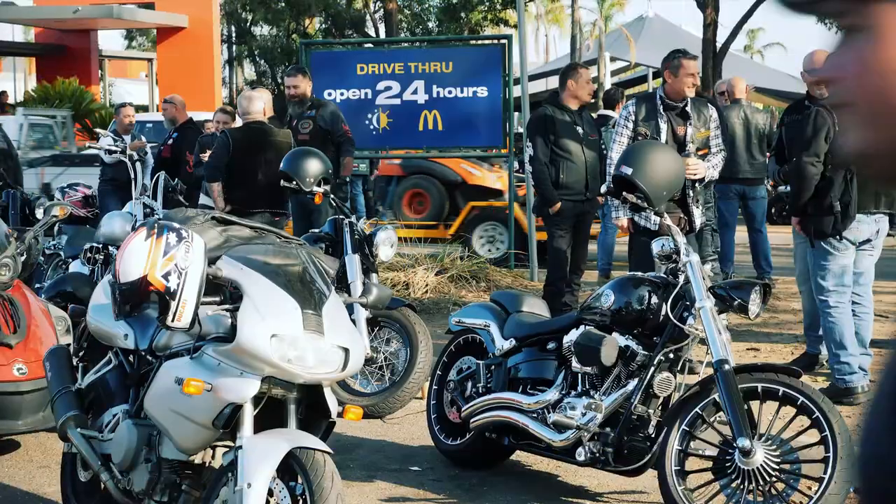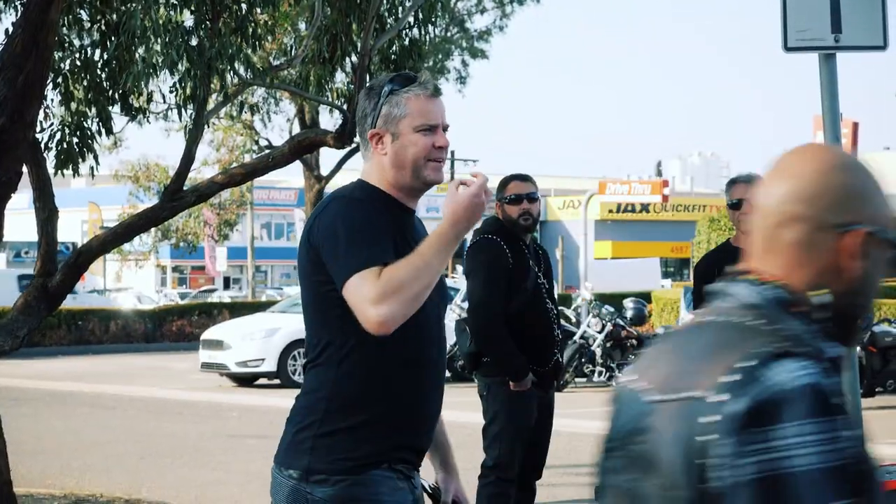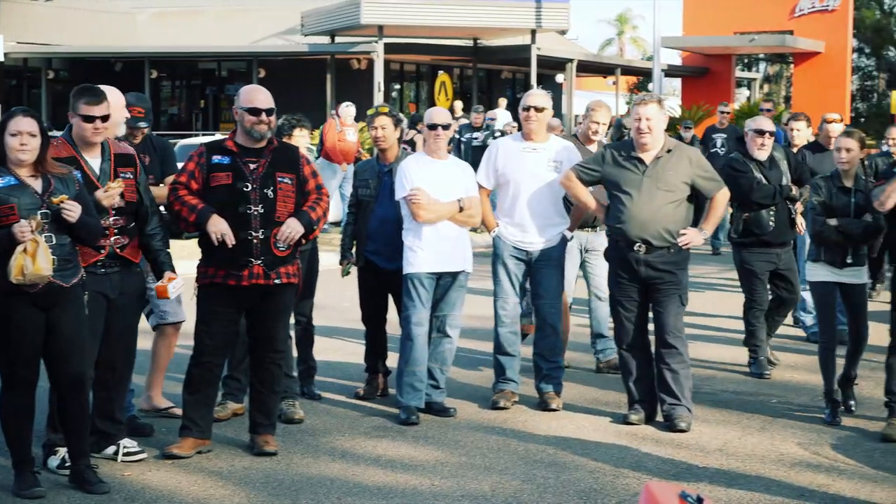First up, we're going to take a ride on an iconic road to the 10th anniversary of the Bathurst Street and Custom Motorcycle Show. We're in McGrath's Hill, just near Windsor. We're meeting here today to go for a ride out to the Bathurst Motorcycle Show.